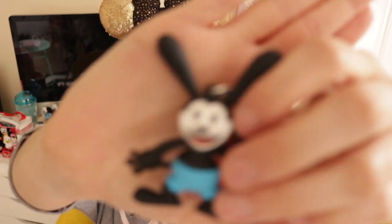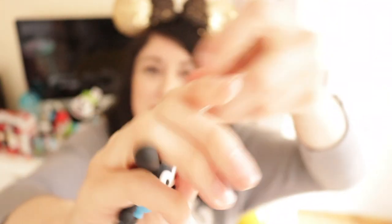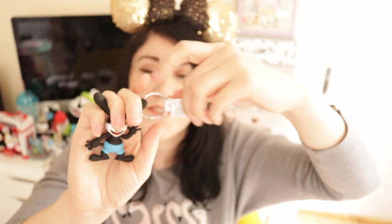My favourite ride is the Pirates of the Caribbean and I must have gone on it about five or six times this trip — I'd never get tired of it. I realised I didn't actually own anything Pirates of the Caribbean related, so I picked up the little Aztec coin, which also says Disneyland Paris on the back. I also found another sale item — this Oswald keyring, which I think was two euros down from 6.99.